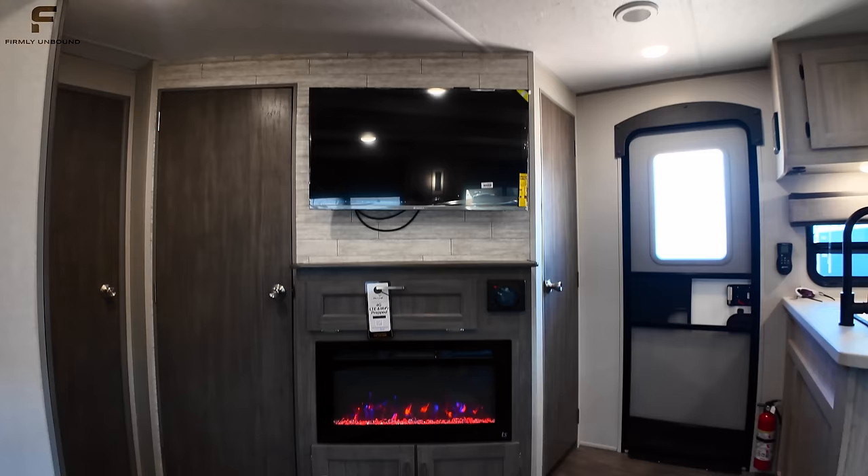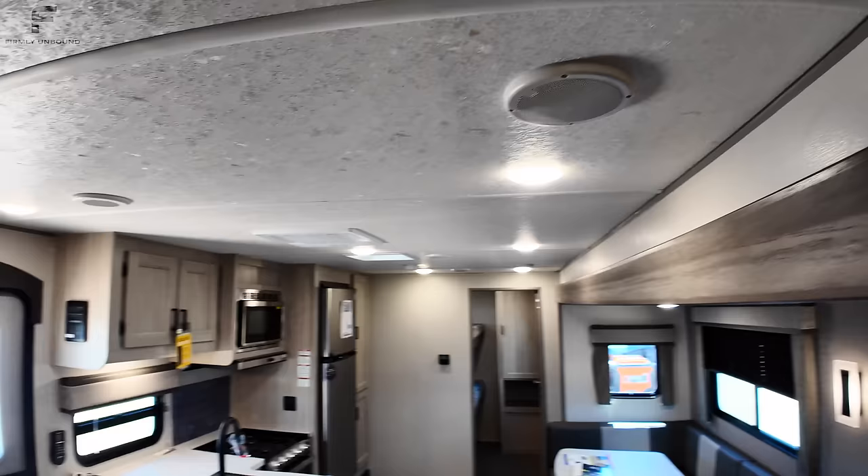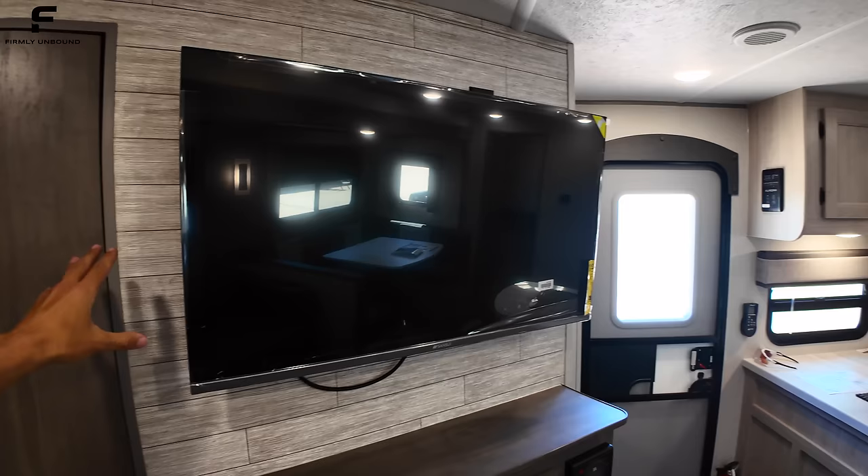You also get a fireplace — that's an electric heat source — and a JBL sound system with speakers up in the ceiling. The TV looks to be about 42 to 45 inches, and it looks like it could fit a slightly larger TV as well. You just have to be careful it doesn't block the entry door right when you walk in.